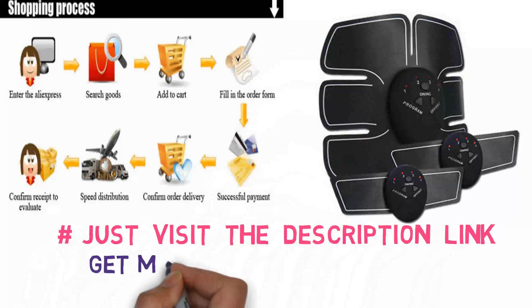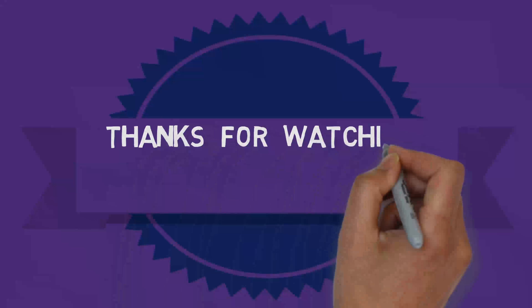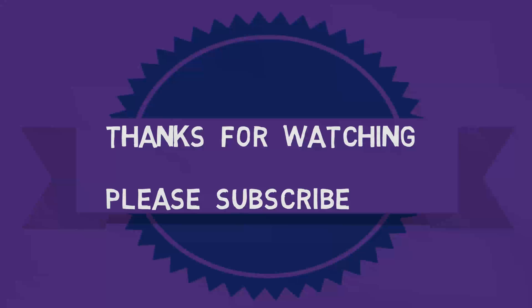Just visit the description link to get more details and buy here. Thanks for watching. Please subscribe.